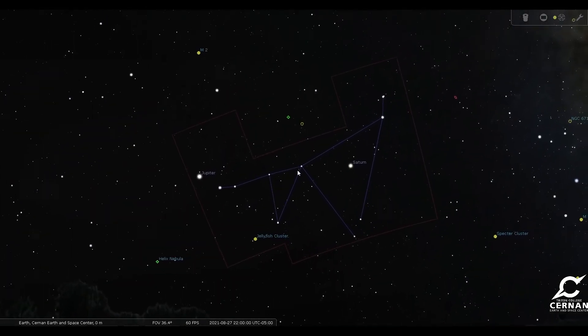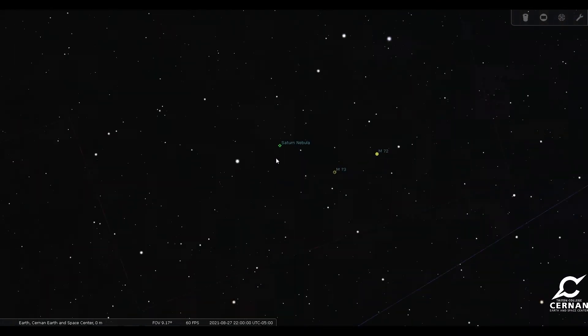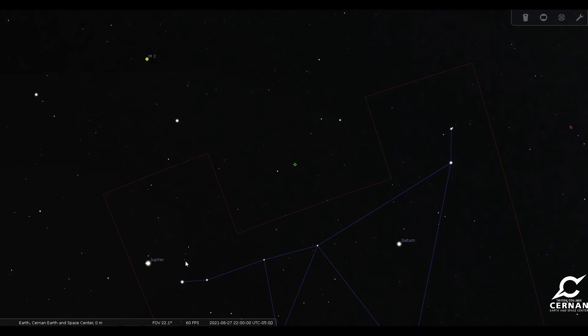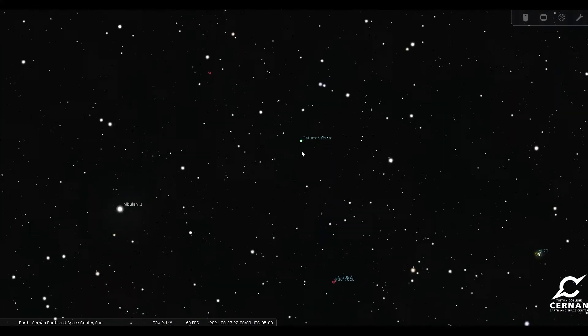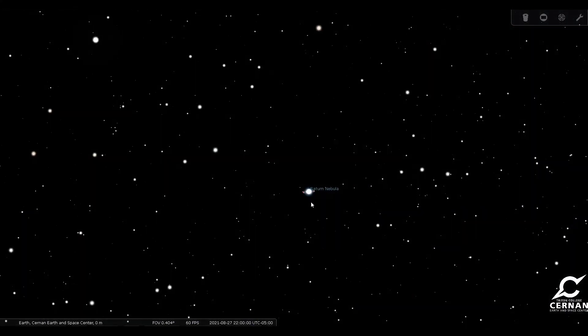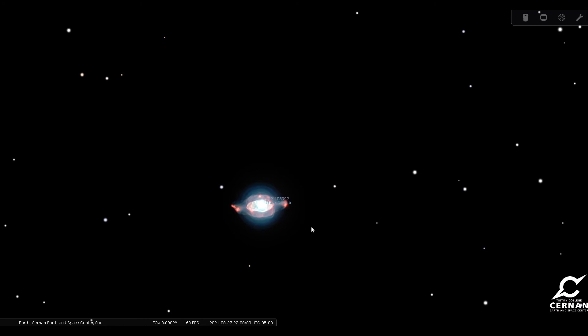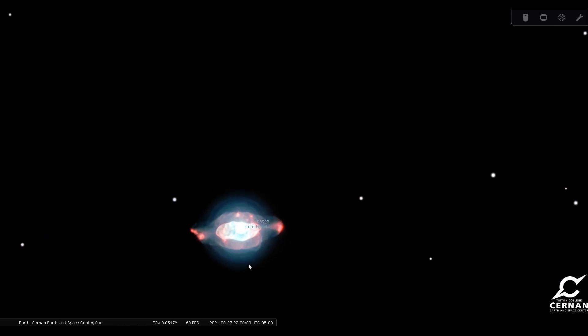There's one more object that's not quite in Capricornus that I want to show you. It is right here just above Capricornus and that is the Saturn Nebula. You can use Capricornus to find it — just find the area right between Jupiter and Saturn and then look a little bit higher in the sky and point your telescope towards it. It's a very interesting looking nebula. It's a supernova remnant — an explosion of a star. It kind of looks a little bit like the planet Saturn, which is how it gets its name. Some of the debris from that explosion has gone out in a way that makes it look like it has rings just like the planet Saturn does.